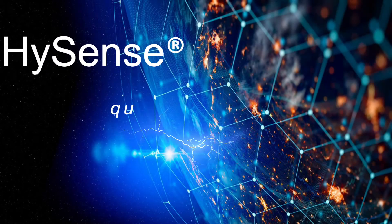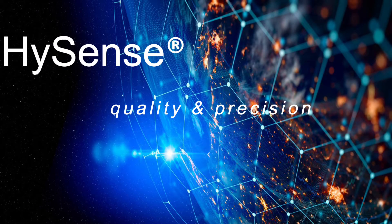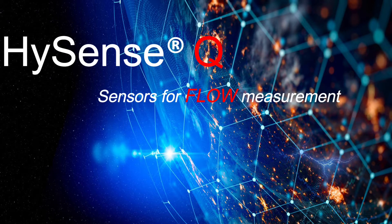HiSense is the synonym for high quality and precision sensors for all industries. In a time of IoT, predictive maintenance and condition monitoring, flow measurement is becoming increasingly important.